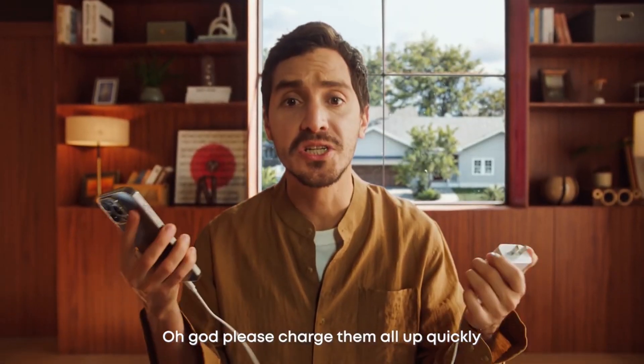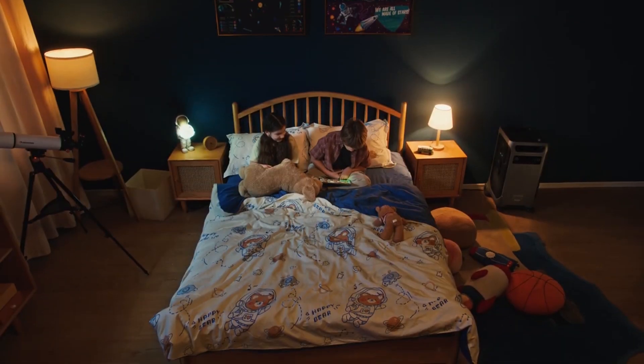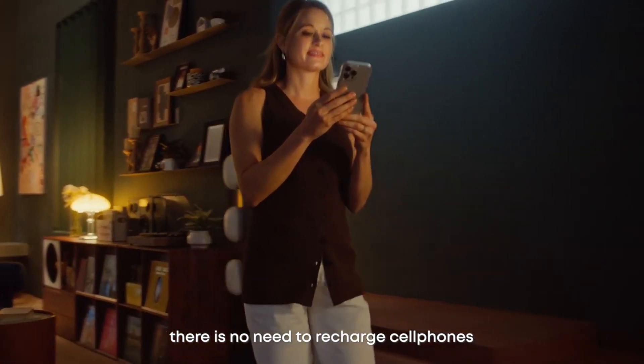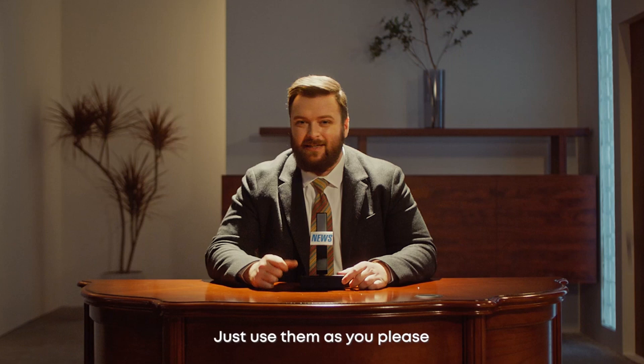Oh God, please charge them all up quickly! However, with F3800 Plus, there is no need to recharge cell phones, computers, and other devices beforehand. Just use them as you please.